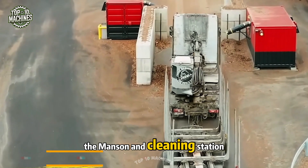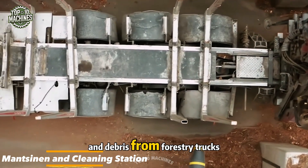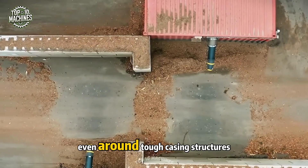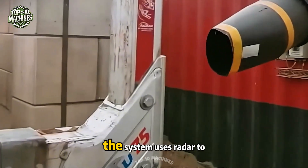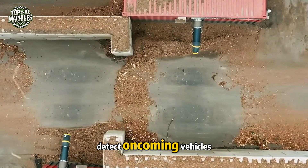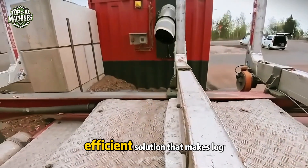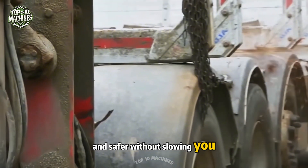The Manson Cleaning Station is built to automatically blast away tree bark and debris from forestry trucks. It features two high-powered fans with directional airflow, delivering a thorough clean even around tough casing structures. Housed in roadside containers, the system uses radar to detect oncoming vehicles and activates automatically. It's a smart, efficient solution that makes log transport cleaner and safer, without slowing you down.